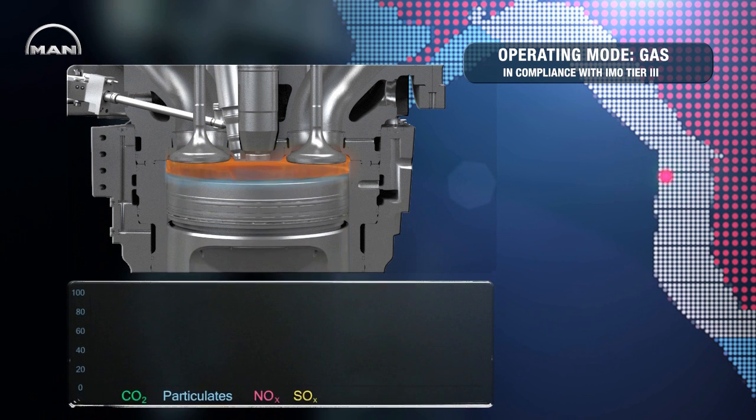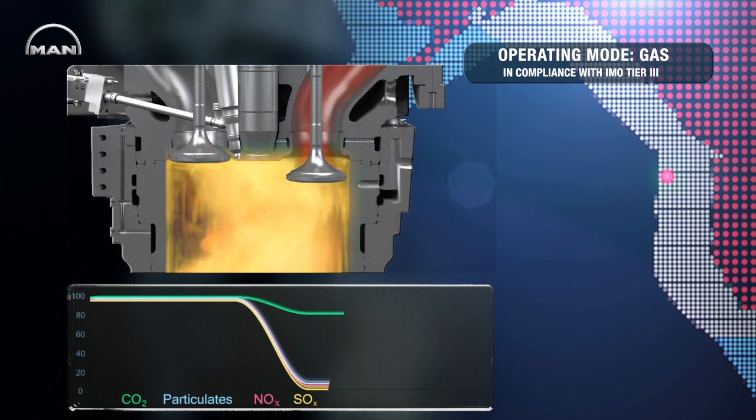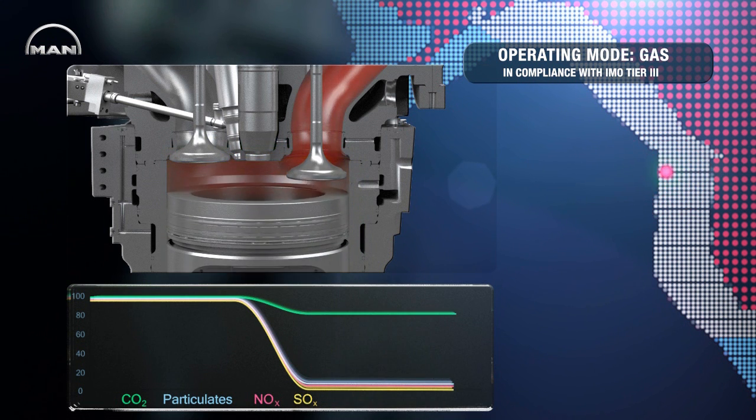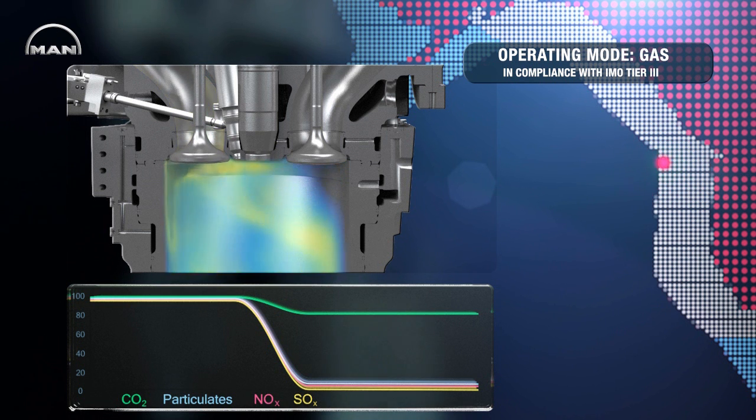In gas mode, the MAN 3544DF fully complies with IMO Tier 3, lowering CO2 emissions by 20% and other emission levels by up to 99% and beyond, compared to liquid fuel operation.